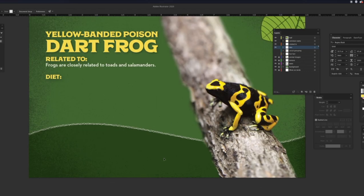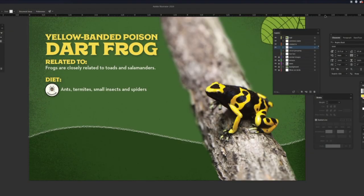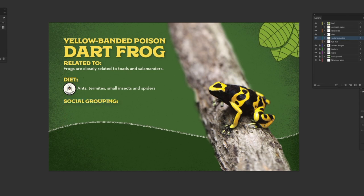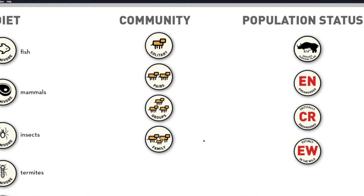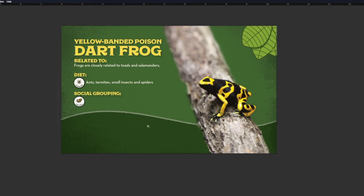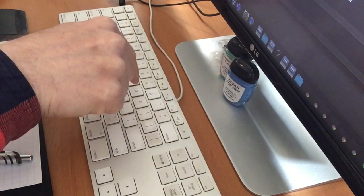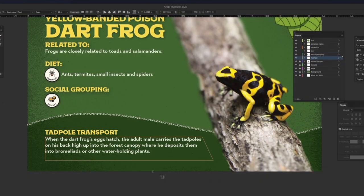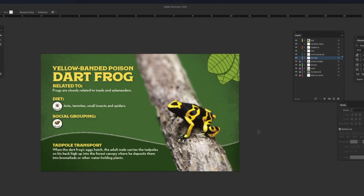Next, describe what dart frogs eat. We also use an icon so that people can know what the animal eats even if they don't want to read the text. Now we'll describe their social group — we have icons for this too. These frogs spend most of their time alone, so we'll use the icon for solitary. Now we'll add the fun fact. And that's it — our ID graphic is complete. It's beautiful.